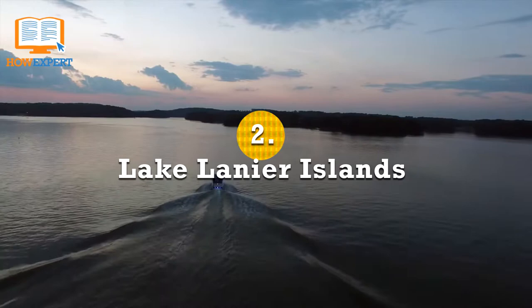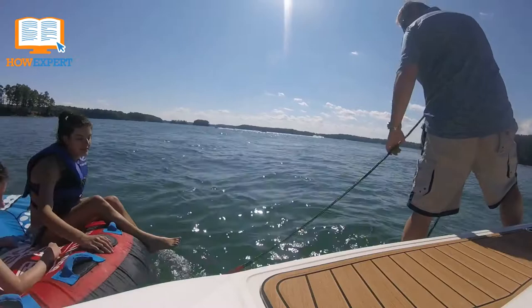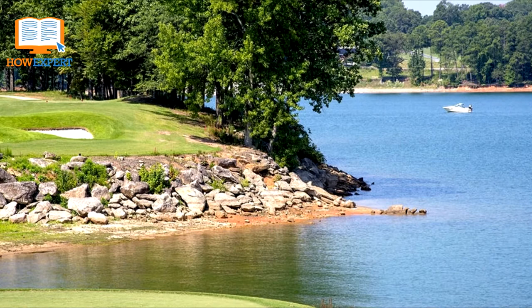Lake Lanier Islands. Located north of Atlanta, Lake Lanier Islands is a destination unlike others. Lake Lanier has a variety of fun activities for summer and winter, and for people of all ages. The resort offers packages that include boat rentals, luxury amenities, white sandy beach access, water park passes, and overnight accommodations. The water park has something for everyone, from water sports and water slides to water play areas for toddlers. The possibilities to enjoy Lake Lanier are countless.